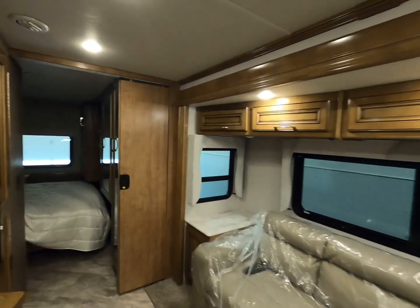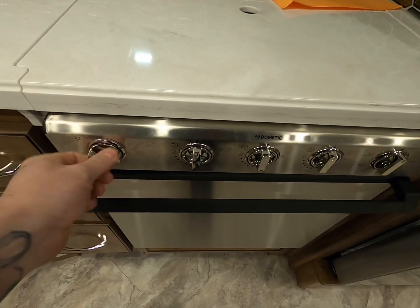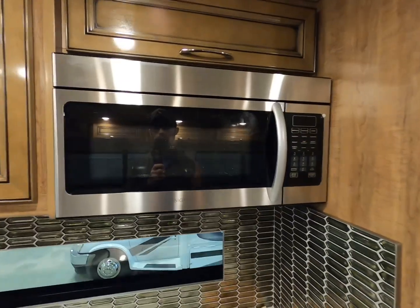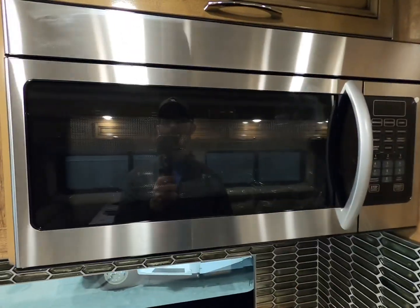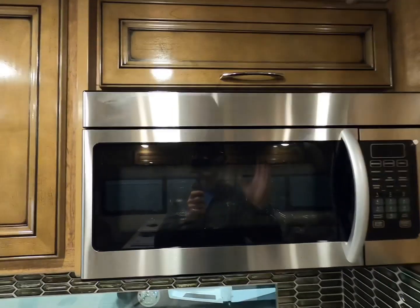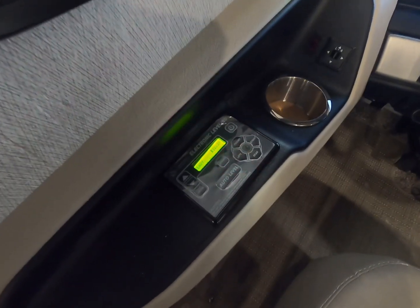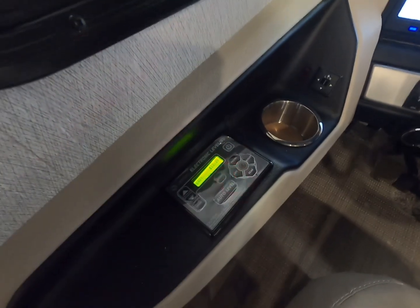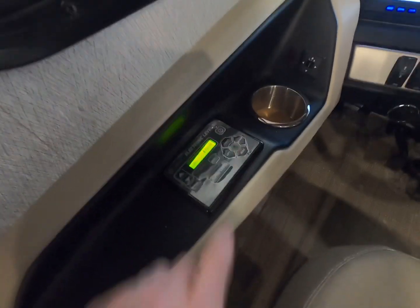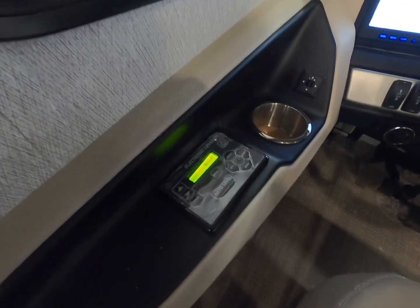Slide rooms also require 12-volt DC power. If you have a range top with an automatic igniter button, that needs 12 volts too. Your microwave is one of the very few appliances that almost never has a 12-volt control board — it should work as long as you're plugged in. Your leveling system is also 12-volt, just like slide rooms, though it prefers being plugged in or having a generator running and doesn't like running on battery alone.